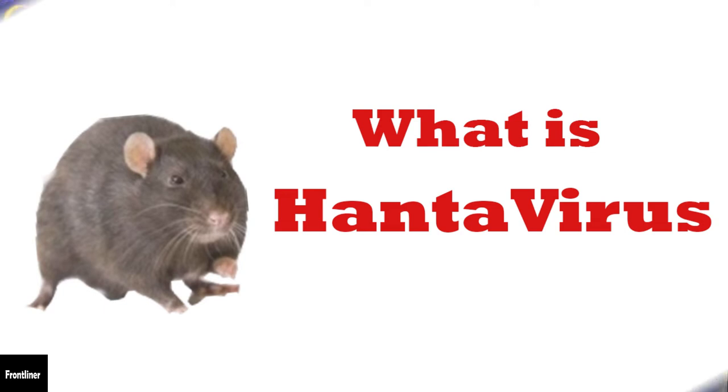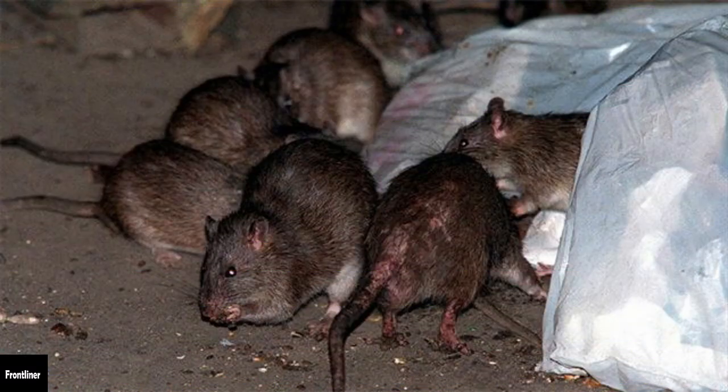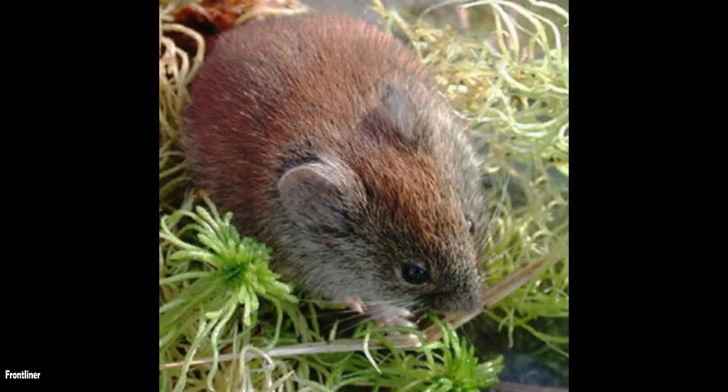What is hantavirus? Hantavirus is a virus that is found in the urine, saliva, or droppings of infected deer mice and some other wild rodents, cotton rats, rice rats in the southeastern United States, and the white-footed mouse and the red-backed vole.